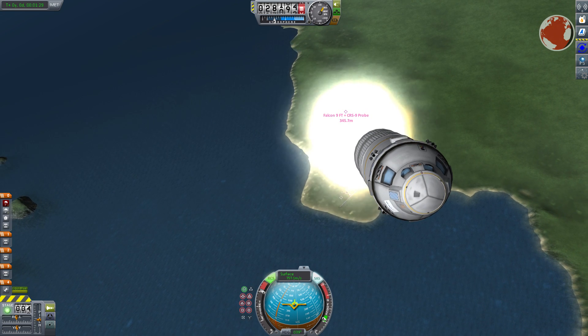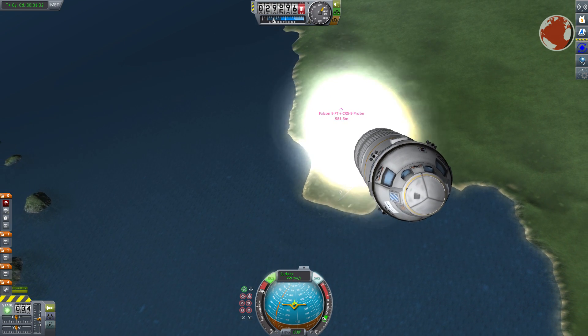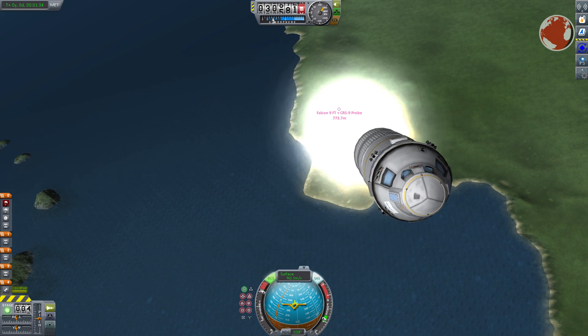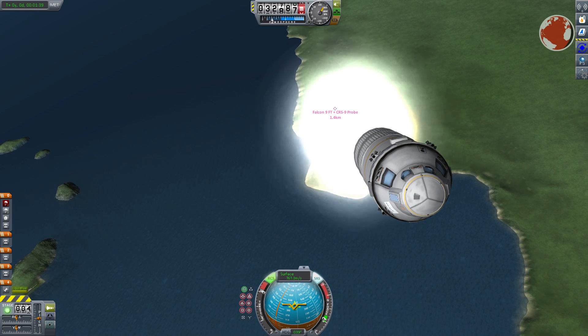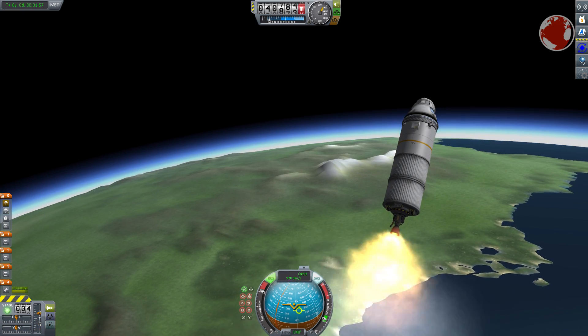While that happens the upper stage will do the majority of the work when it comes to speed. Its burn will take almost 7 minutes and I highly recommend watching both live streams SpaceX offers to get all the different camera angles at once. These are by the way also linked in the description.